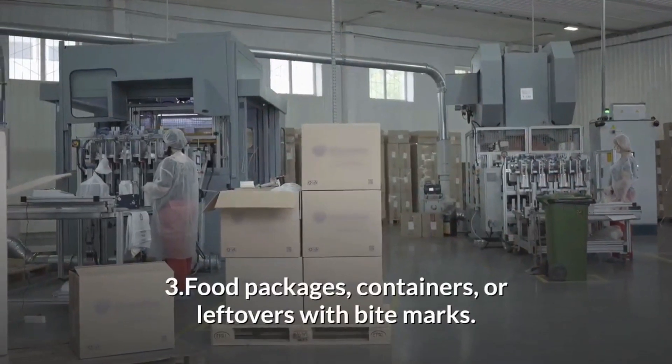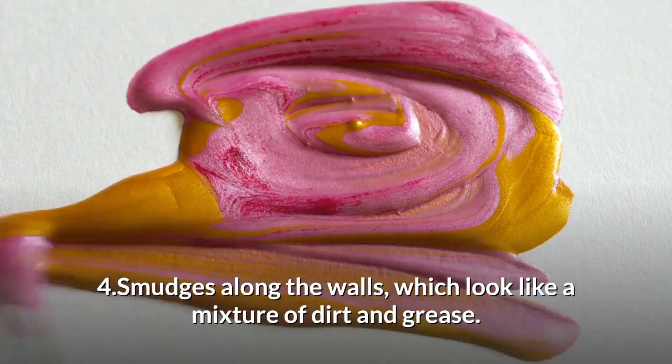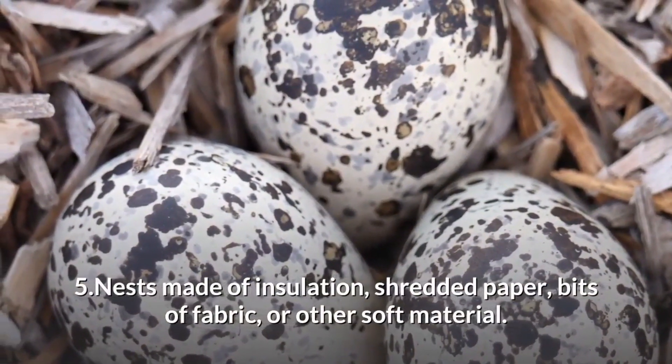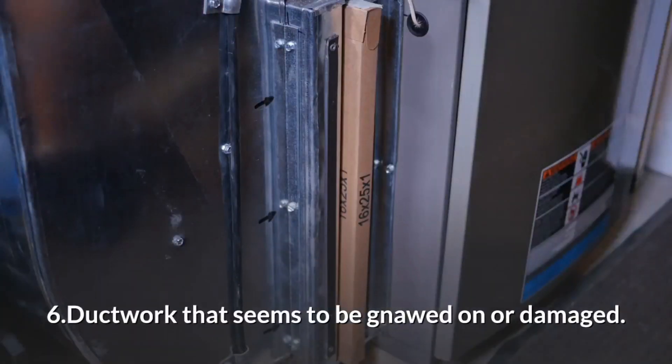Food packages, containers, or leftovers with bite marks. Smudges along the walls which look like a mixture of dirt and grease. Nests made of insulation, shredded papers, pieces of fabric, or other soft material. Ductwork that seems to be gnawed on or damaged.